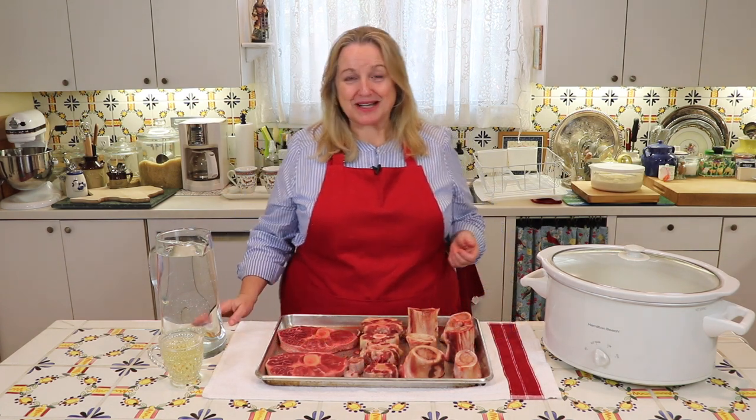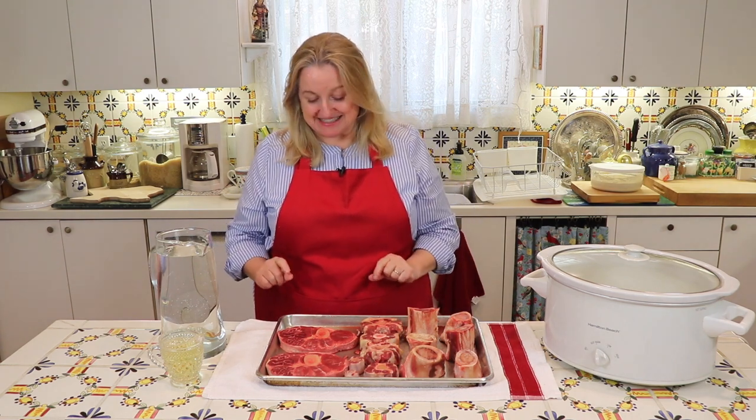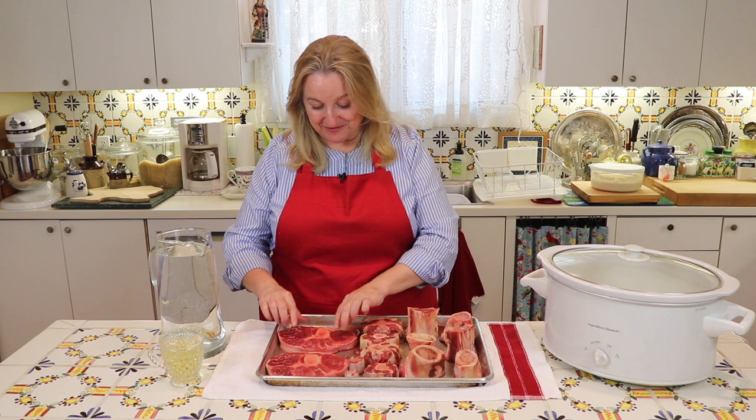I'm in the middle of getting ready to make bone broth, but I thought it would be a good time to talk about the differences between broth, stock and bone broth. The differences are very easy to understand, and once you know it, you'll know it. Broth is the easiest to make, so let's talk about that first.